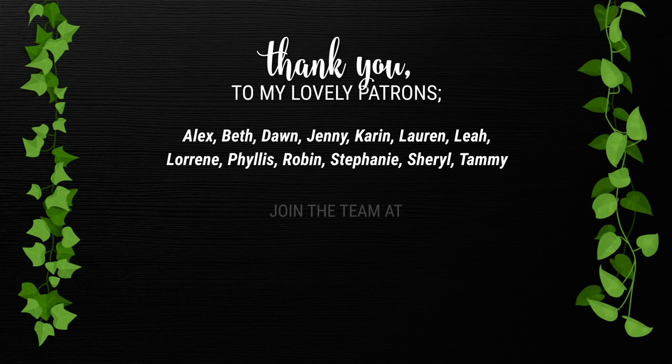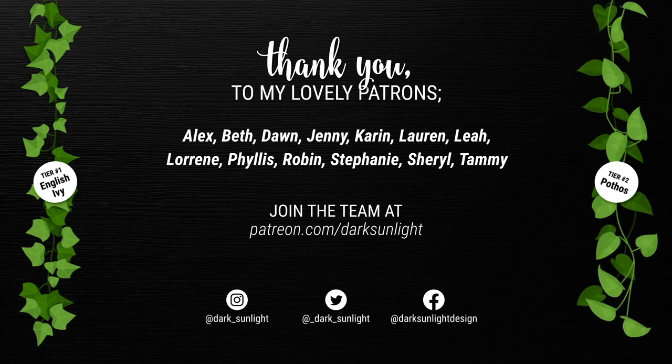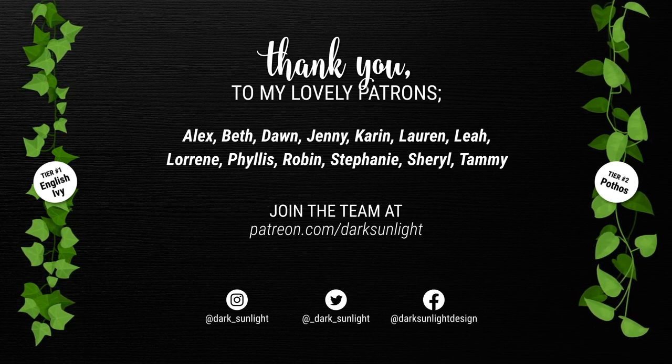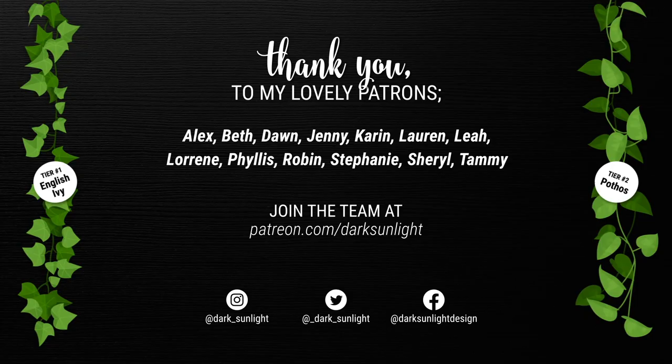I do need to take a second here to recognize my newest patron, Tammy. Welcome to the team, Tammy. Your support means the world to me and I hope you love the bonus content and printables. If you'd like to see your name in the credits of every video, come join the team over on Patreon. I'll leave a link in the description below.